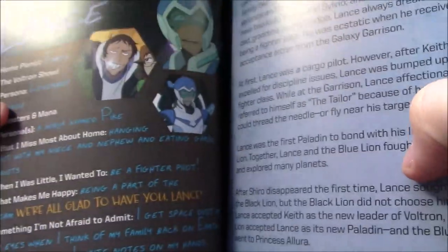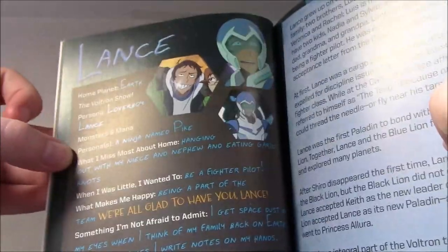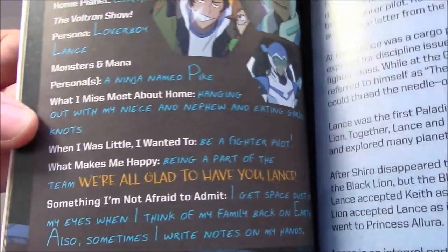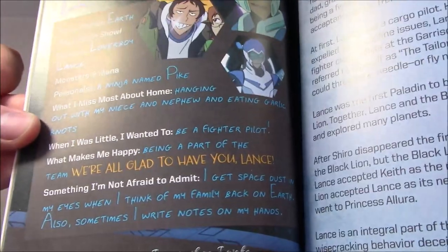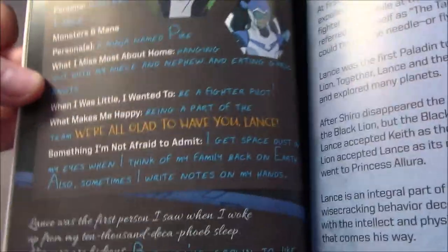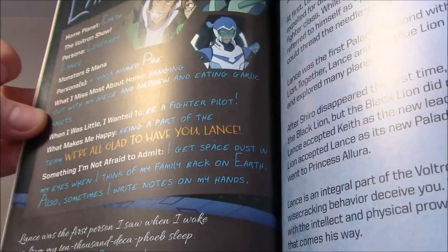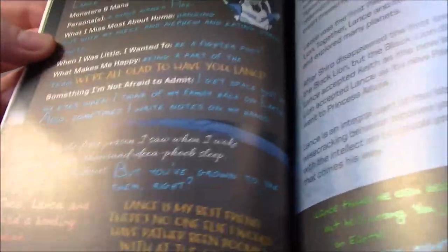Here's Lance's page — he writes his own one. There's his Monsters and Mana Persona, and what he misses most about home: hanging out with his niece and nephew and eating garlic knots. He wanted to be a fighter pilot; he's happy being part of the team. Hunk comments as well. What he's not afraid to admit — he misses his family — which of course we saw take place this season.